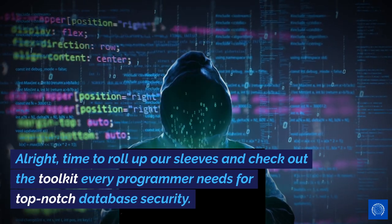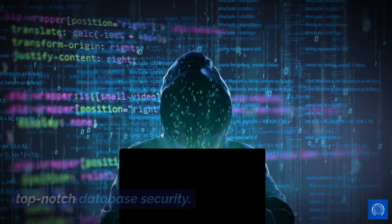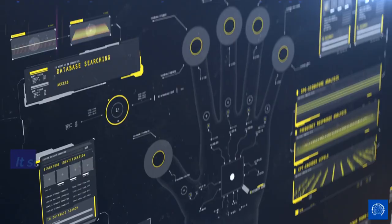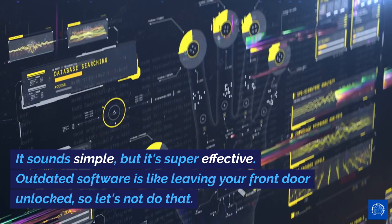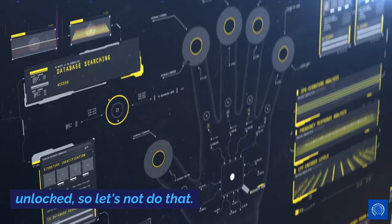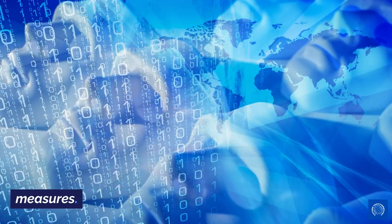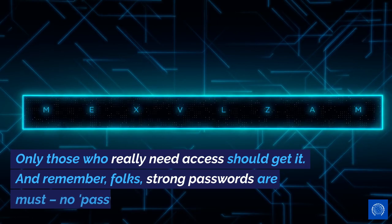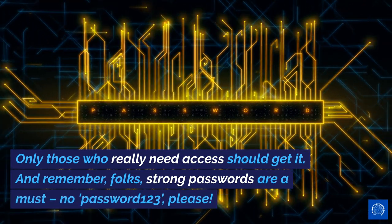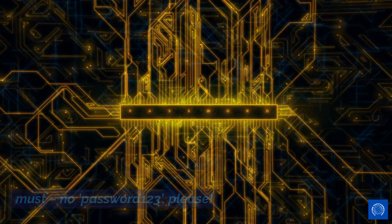Alright, time to roll up our sleeves and check out the toolkit every programmer needs for top-notch database security. Number 1 on the list: keep your software updated. It sounds simple, but it's super effective. Outdated software is like leaving your front door unlocked, so let's not do that. Next up, strong authentication and authorization measures. Only those who really need access should get it. And remember, strong passwords are a must — no 'password123', please.